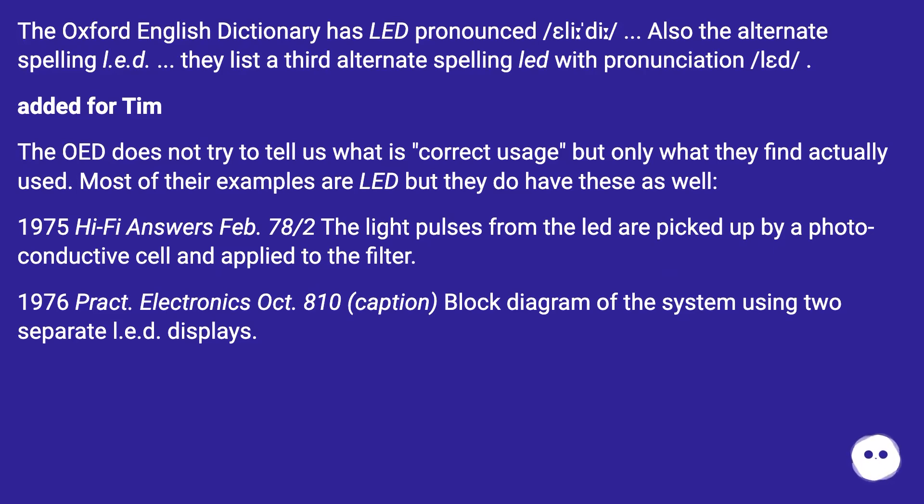The OED does not try to tell us what is correct usage, but only what they find actually used. Most of their examples are LED, but they do have these as well: a 1975 Hi-Fi Answers example reads, 'the light pulses from the LED are picked up by a photoconductive cell and applied to the filter.'